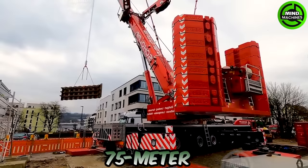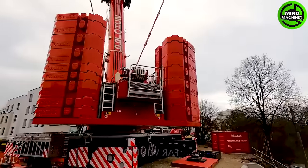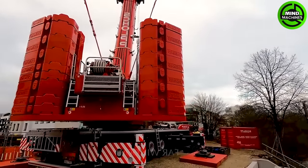This machine's 75-meter boom can lift loads of up to 80 tons and safely transport heavy materials through buildings, thanks to its long rod and large capacity.